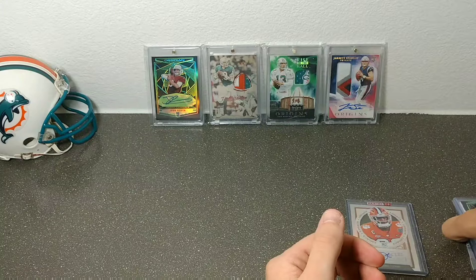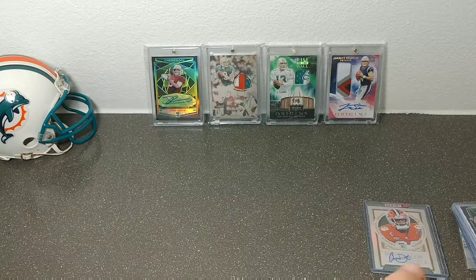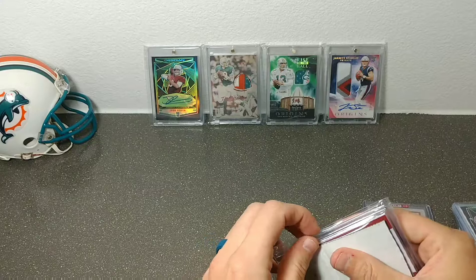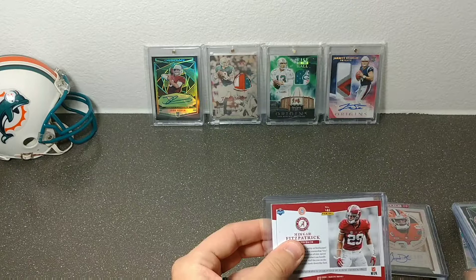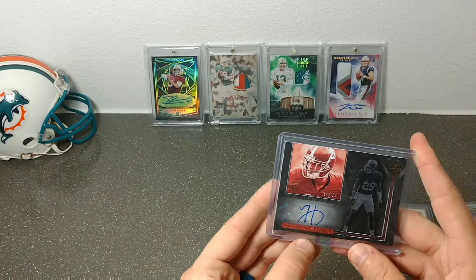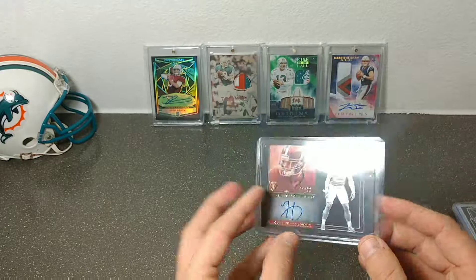Next we have an eBay pickup. I wasn't sure if this was the Minka or the Gesicki, but it is the Minka Fitzpatrick — one that I sniped last minute off eBay. This is numbered 22 out of 99. A little off-sticker, a little deceiving, but it's in my PC so it doesn't really matter. I was going after one numbered out of 199, missed out on that one, and then I saw this 99 and got it for pretty cheap — can't complain too much.